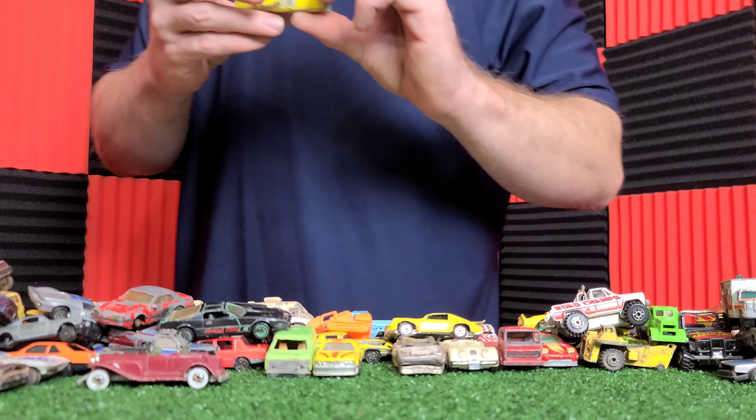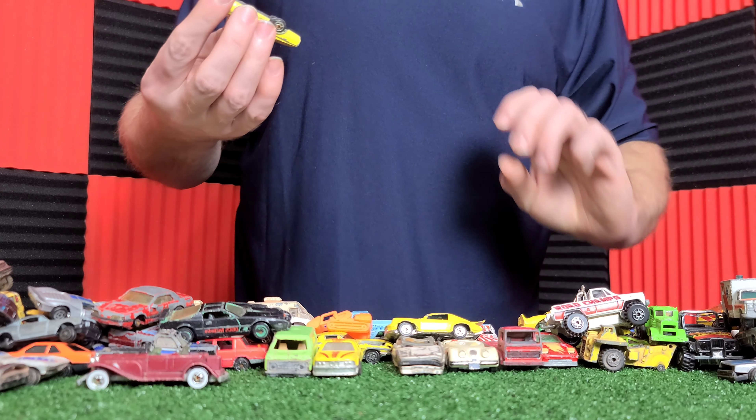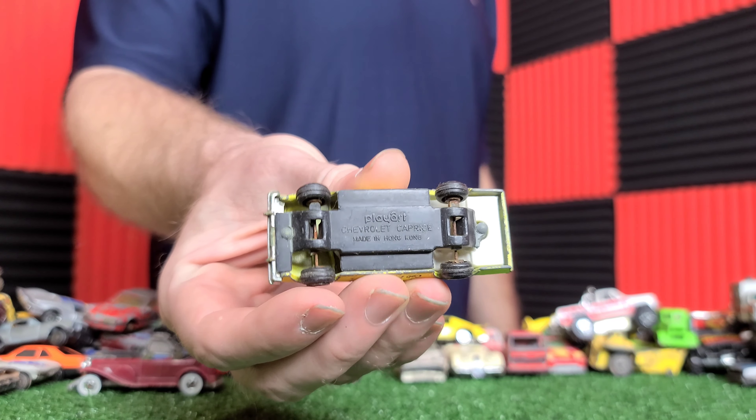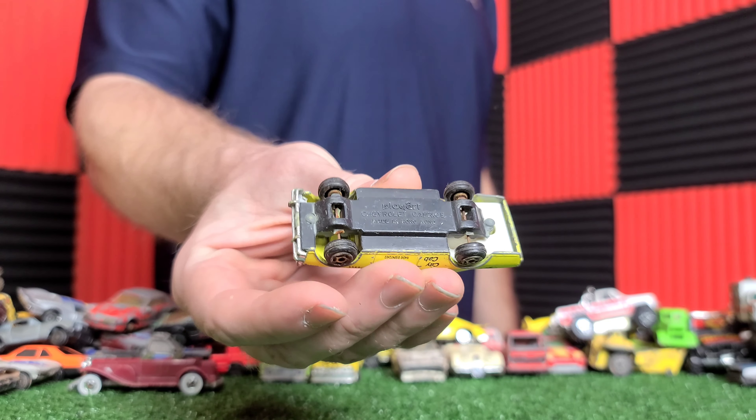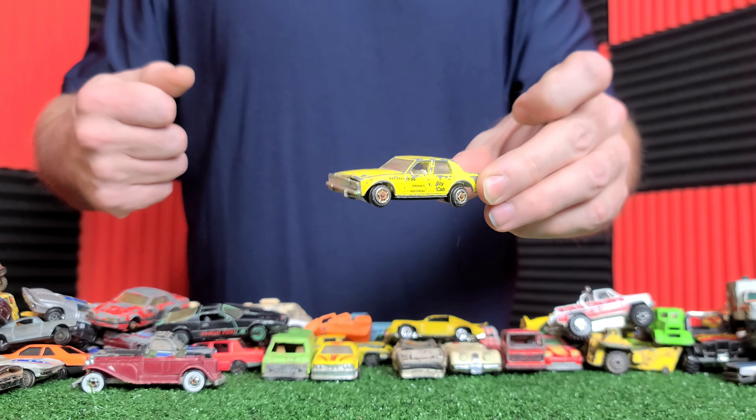Here is a Thunderbird, I believe — a Turbo Coupe T-Bird. Missing the wheel — it's always that same wheel. Metal on metal, that was a solid car.